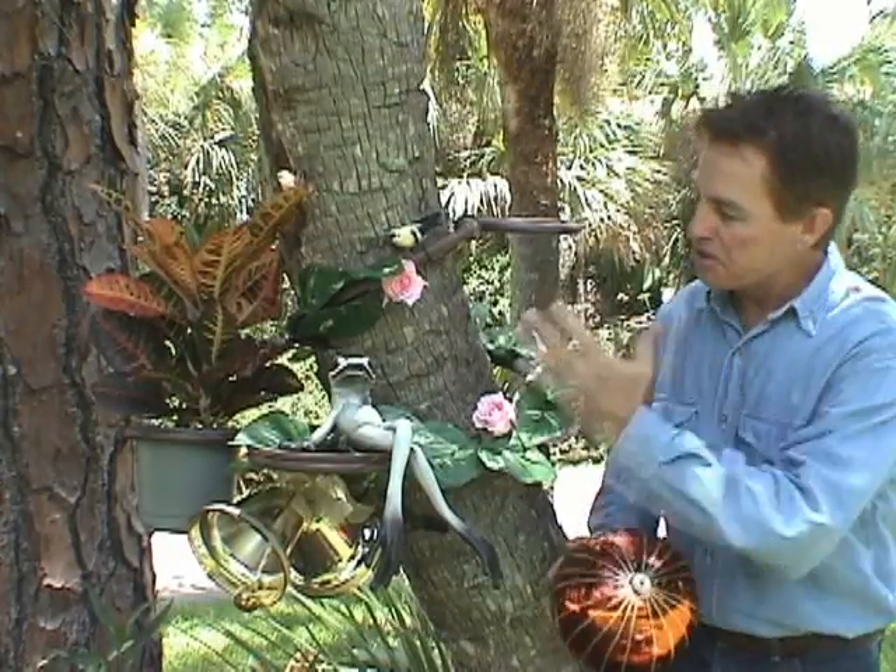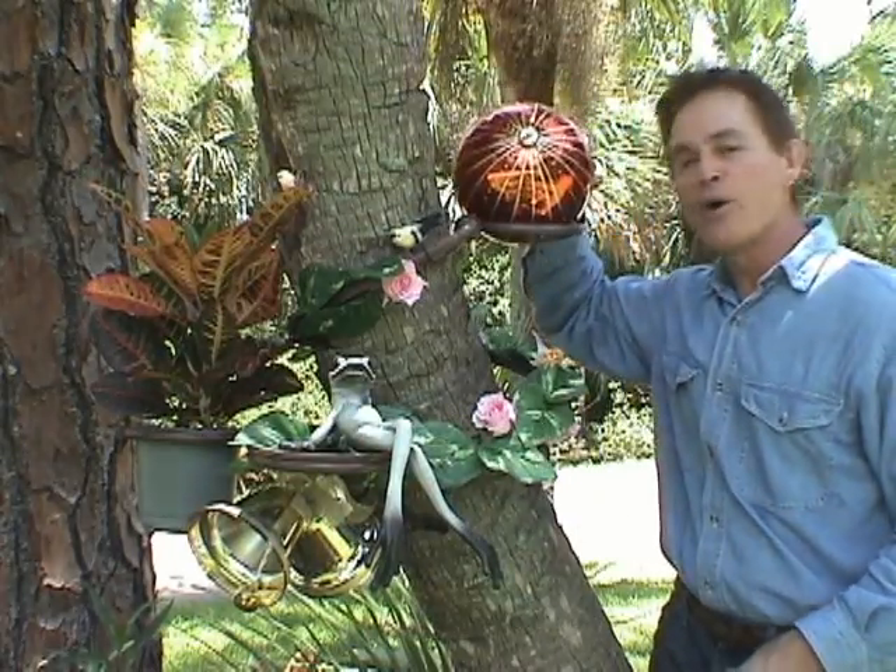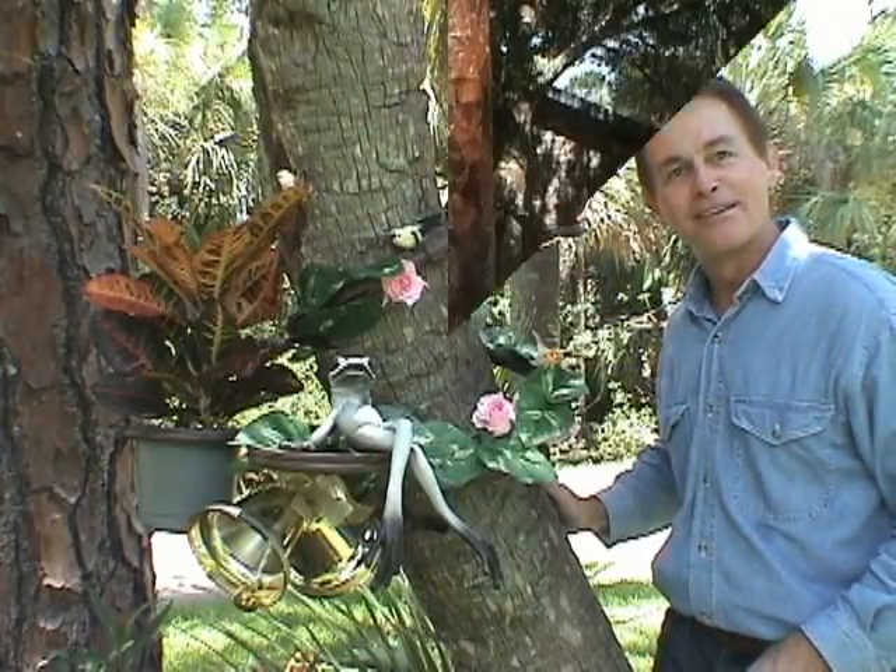I've discovered a new idea that solves all these problems, plus allows me to be creative like no other product has done before. Let me introduce the inventor of the Tree Hugger.